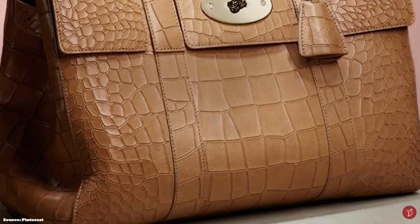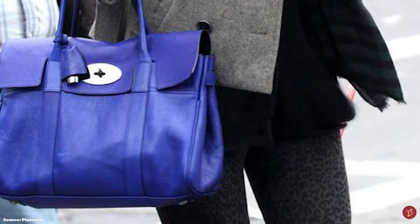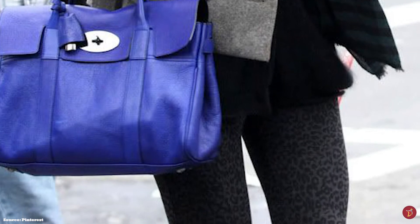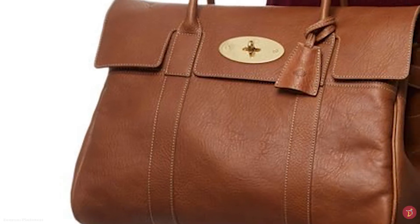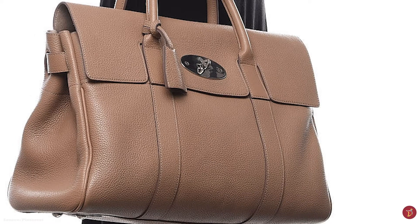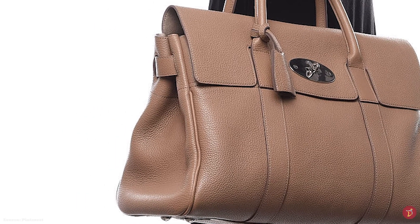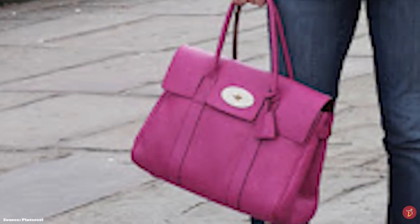The Bayswater is a practical and spacious bag — supple yet slightly structured — featuring a luxurious suede lining. Originally released in oak, chocolate and black leather, it is now available in a plethora of colours, patterns and finishes, including ostrich and croc embossed print leather. It has a classic flap with a signature Postman's lock closure mechanism, long shoulder handles, metal feet, and an adjustable side strap for extra room.